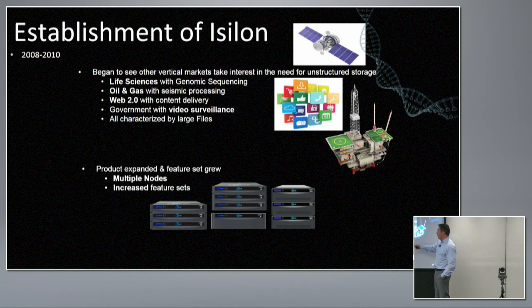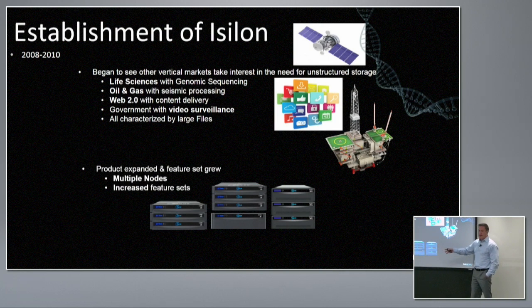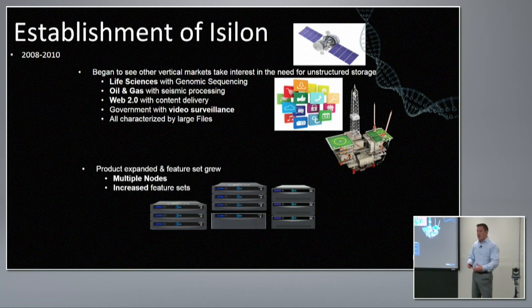A number of different products grew out of the node-based architecture that scale-out is known for. The idea is that you add nodes into a system and those nodes add both capacity and performance — a very modular growth model. As you add an additional node, you get more performance, more capacity, and the file system just automatically grows. Capacity and performance both scale linearly.